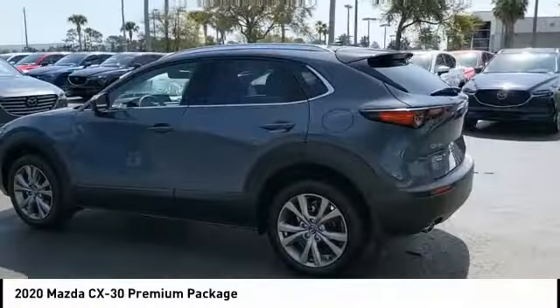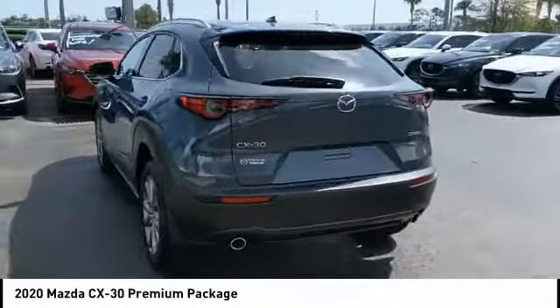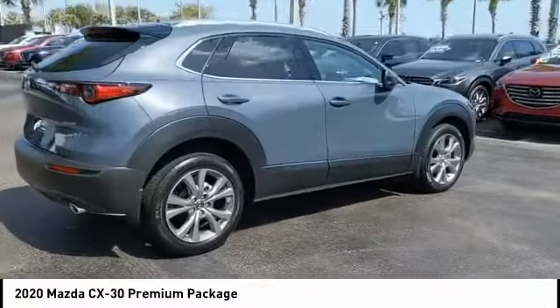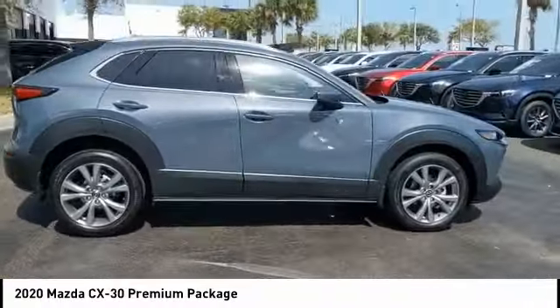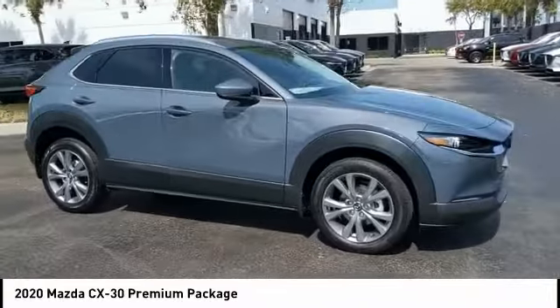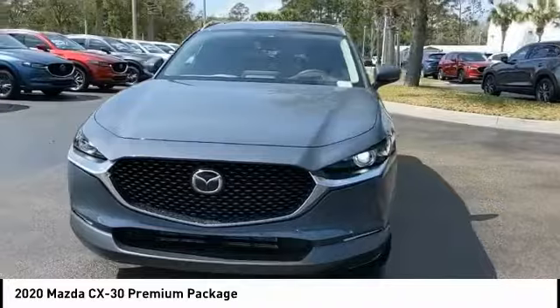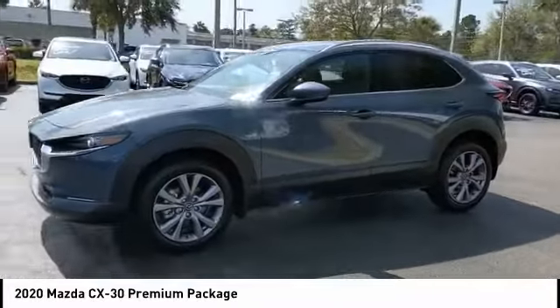Looking for the right vehicle? Check out the 2020 CX-30. The Mazda CX-30 packs a lot of punch in this subcompact SUV. The exceptional interior provides high-quality materials, cutting-edge technology, and ultimate comfort. Here are some of this vehicle's great options.